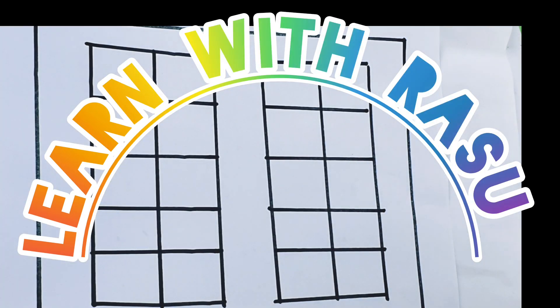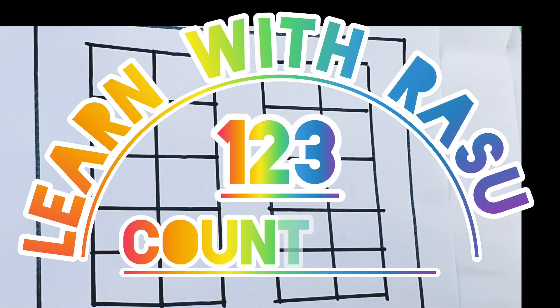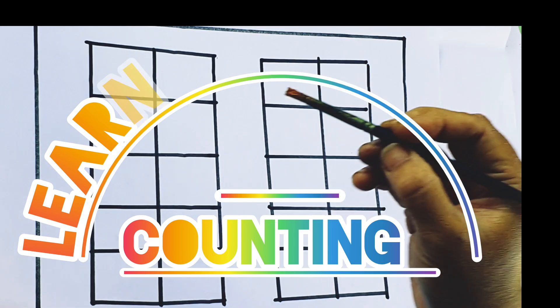Hello kids, welcome to my channel. Today we are going to learn 1, 2, 3 counting. Let's start. Each color.